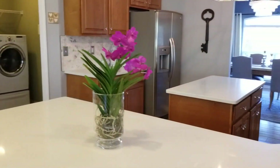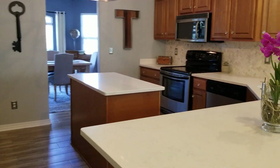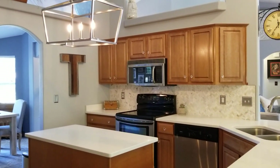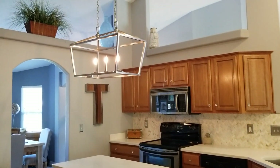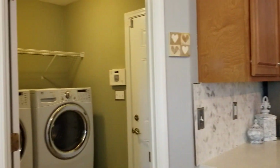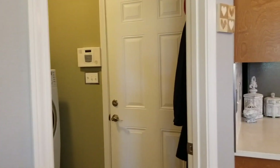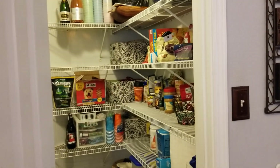The kitchen has been updated with new quartz countertops, not even a year old, a herringbone marble backsplash, and new sink fixtures and light fixture as well. Just beautiful. You have the laundry off the kitchen over here on your way to the garage, as well as a really nice size walk-in pantry with tons of storage space.